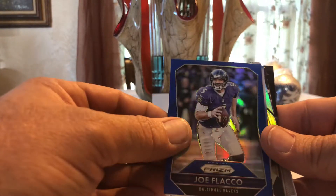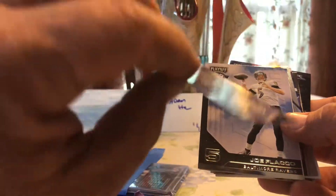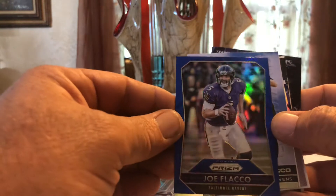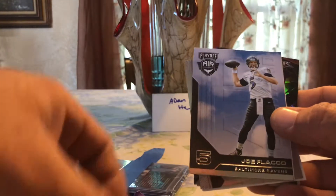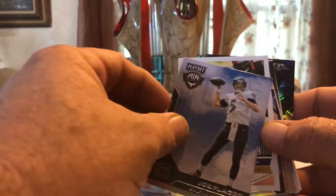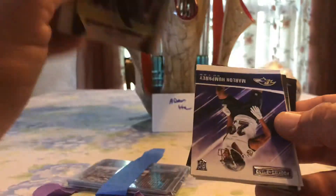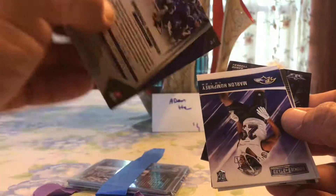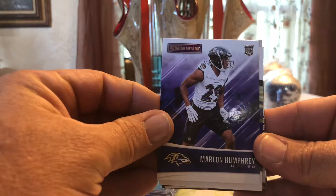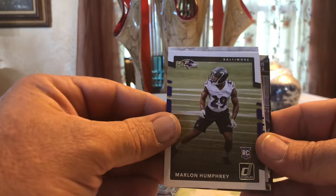Another Joe Flacco — this is the blue prism, beautiful card. Blue prism — I don't have any of the colored prisms. Nice blue prism Joe Flacco Air Command from 2016. Tori Smith nice. Rashard Perryman prism sparkle — that is cool. Second year, that's for 2017. Marlon Humphrey rookie card — love it, go my rookie book! Another Marlon Humphrey rookie — this guy is a beast.